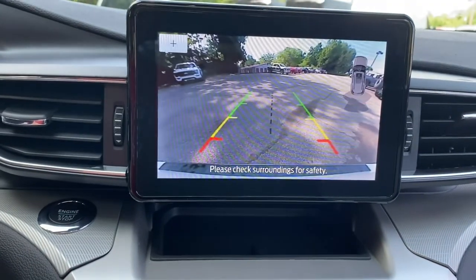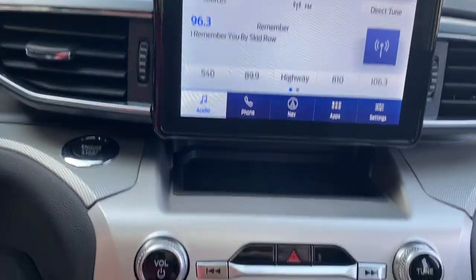Power passenger seat, adaptive cruise control, power liftgate, and fog lamps.